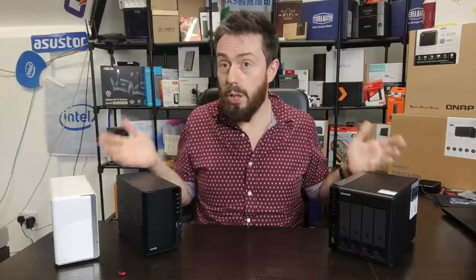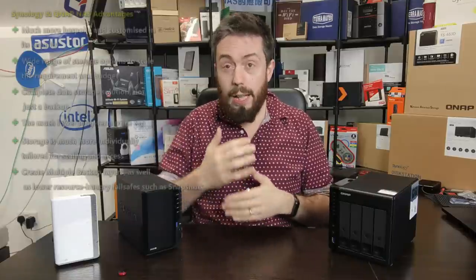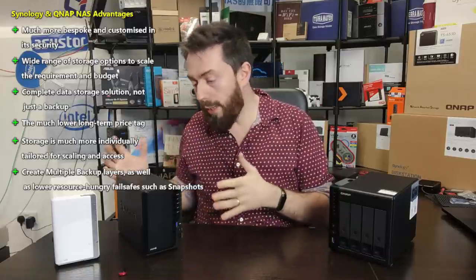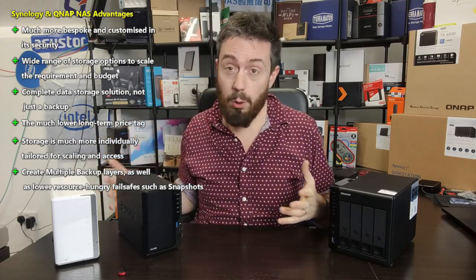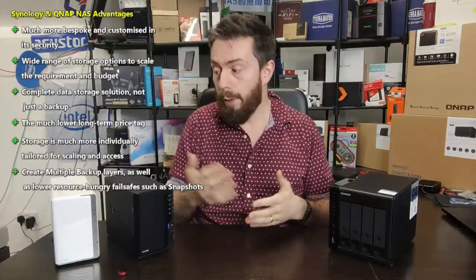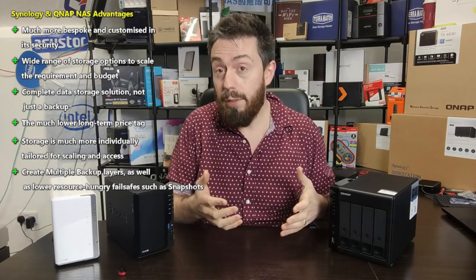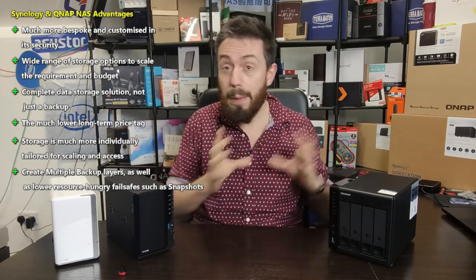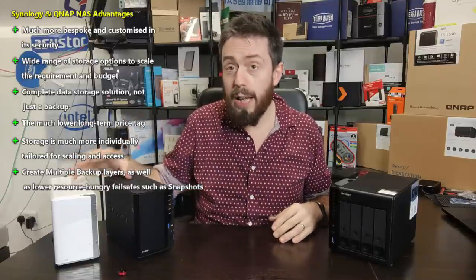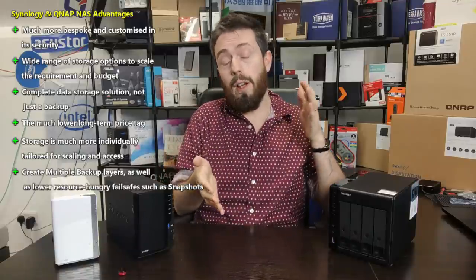Let's go over the advantages of switching to a NAS. First, as mentioned, the long-term price is much lower — there's a better return on investment. You've got the system, you can keep it, and if you remove the cable from the back you still have a data storage system that can last for many years. Another great advantage is scalability: many systems allow you to upgrade drives over time, have RAID systems to improve performance and safety, and offer expandability to add more storage without deleting old data.